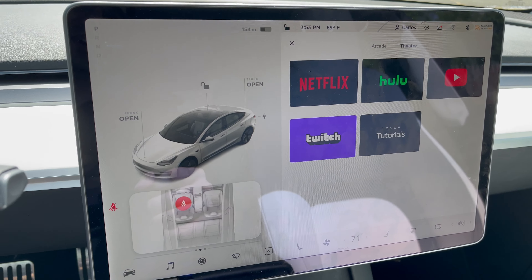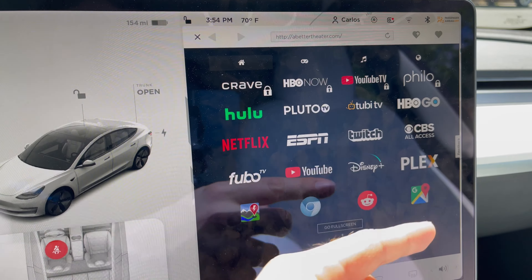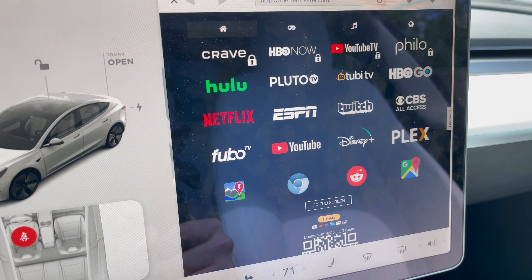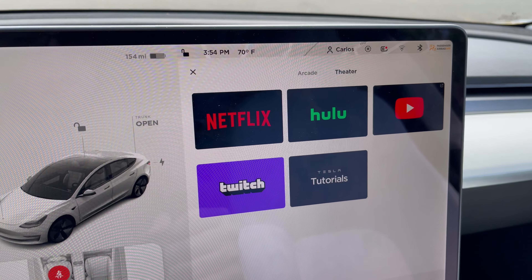There's also a website someone made called abettertheater.com that brings multiple streaming services together — HBO, YouTube, CBS All Access, Plex, Disney Plus — and lets you navigate them in one place. The caveat is that since it's using the browser it won't take up the full screen, whereas the native apps like Netflix and Hulu do go full screen and take up the entire display.